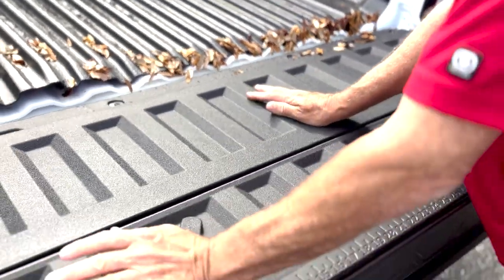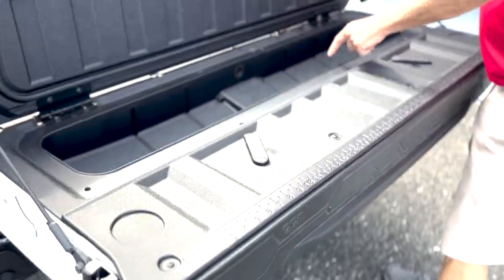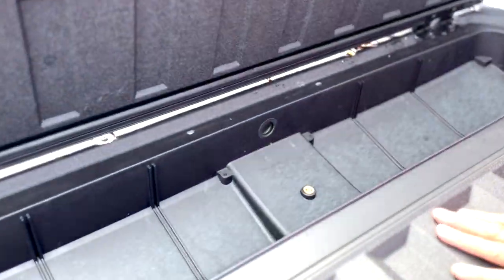There's a drop-in bed liner. You can put stuff in here — ice, fish, whatever you like.